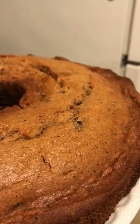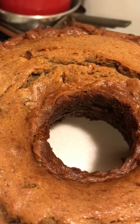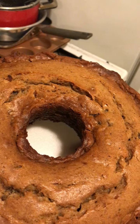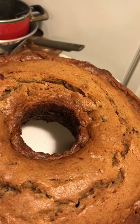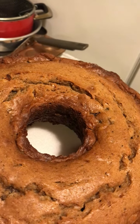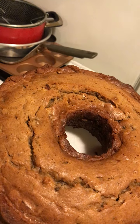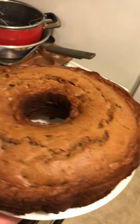Look at that. It's got raisins and walnuts, nutmeg and cinnamon, and European butter. And it's got ground cloves. Look how good that is.